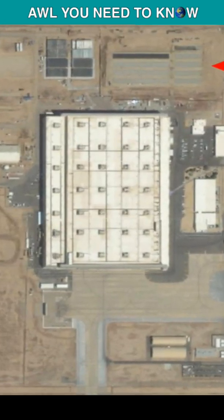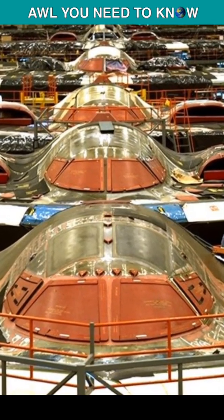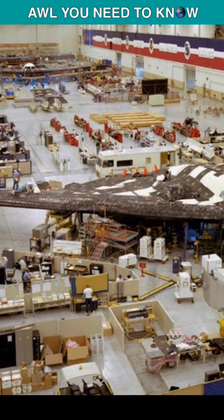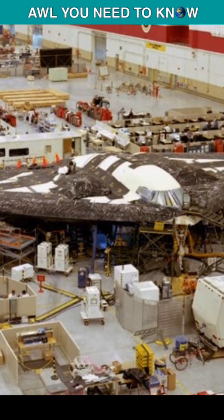Let's start with this main assembly building — this is where all the B-2s were partially assembled. This is nearly a million square feet of space built specifically for building, producing, and checking out the B-2.